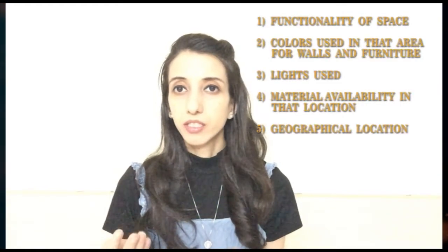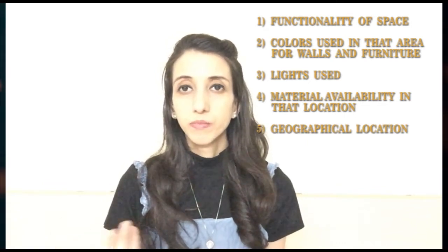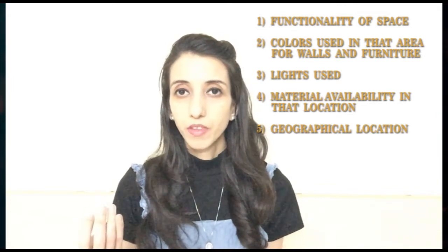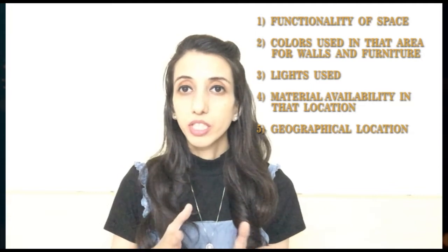It might be difficult to select the right type of flooring for a particular space, but it creates a huge difference. There are some factors that should be kept in mind while choosing flooring: like functionality of the space, colors used in that area on walls and furniture, lights used in that area, material availability, and geographical location. So please be careful while selecting flooring.